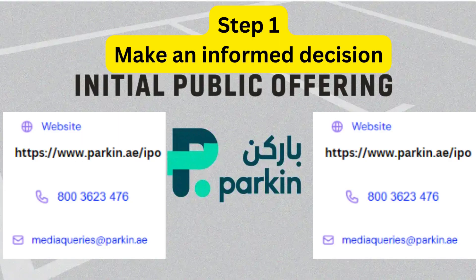Step 1: Make an informed decision. Explore the IPO web page to get more information about the company and its initial public offering by reading the prospectus.